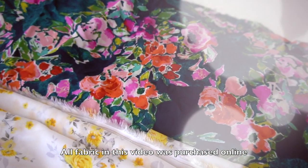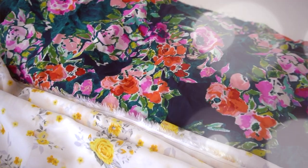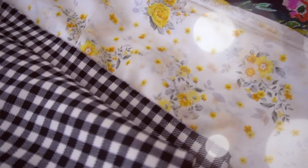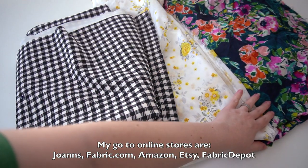Hi everyone, welcome back to my channel. Today I wanted to talk about buying fabrics online because I know that's something that a lot of people can get nervous or apprehensive about, especially considering how expensive fabric can be. I can understand wanting to actually be able to feel and touch the fabric before you buy it. Regardless, my advice is to just do it — it's 2020 and buying fabric online has become so convenient. There are so many reliable sources, and there are even places that will offer you swatches before you buy any actual yardage.